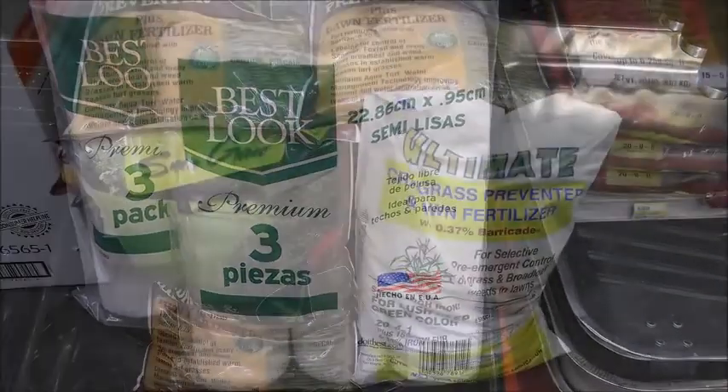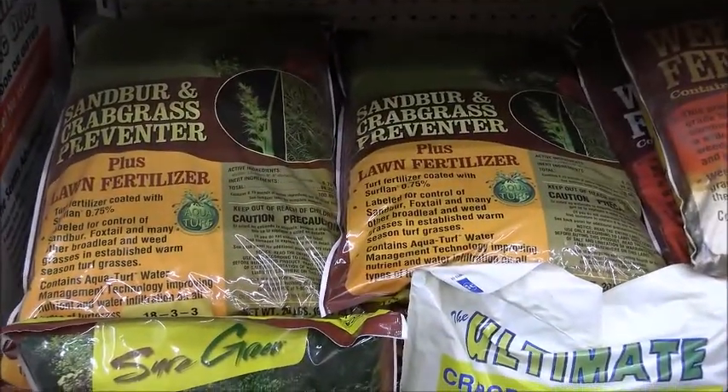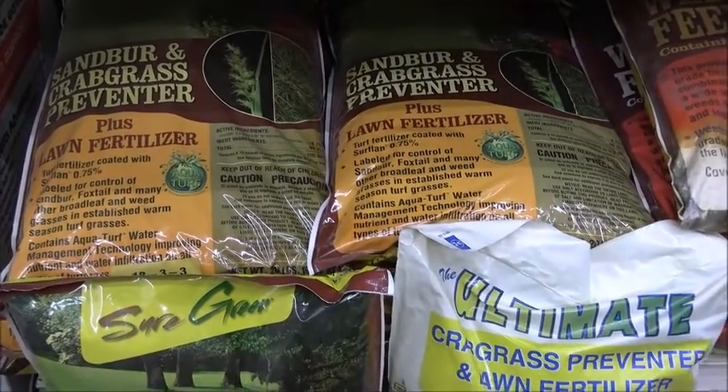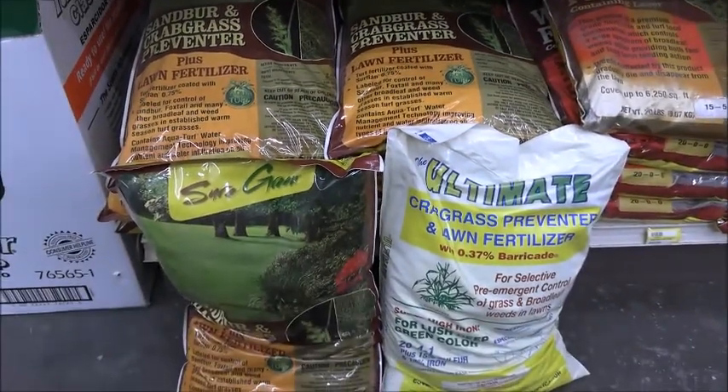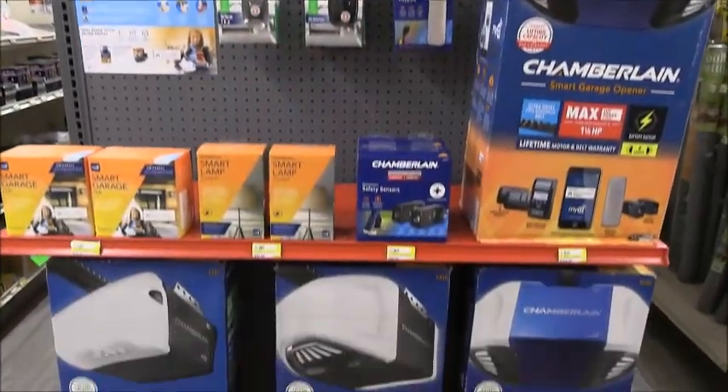The time is now to prepare your lawn for spring as Frying Cox has in stock Sandburne Crabgrass Preventer and the ultimate crabgrass preventer with lawn fertilizer. Get controlled nitrogen release — these pre-emergence products need to be started right now on your lawn.